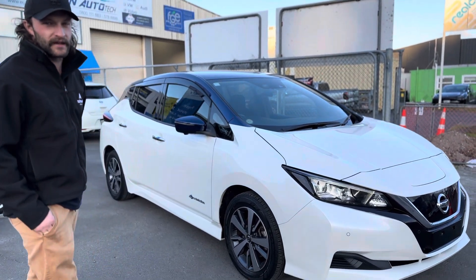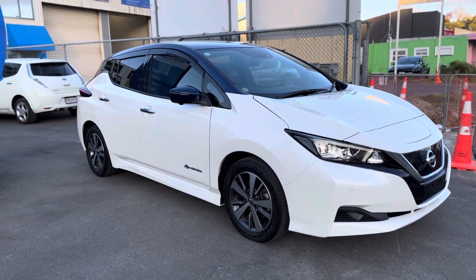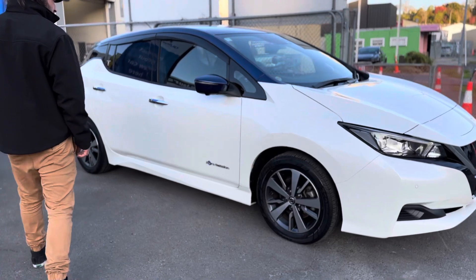Hey guys, it's Taylor from Tauranga Cars. This here is a 2019 LEAF 40X with 88% state of health. This one's done 68,000Ks and is quite a tidy example of a LEAF.